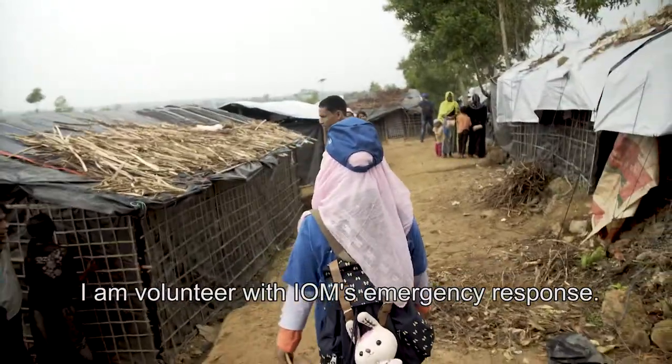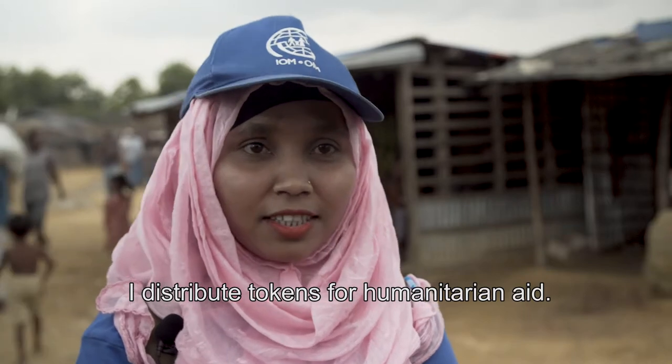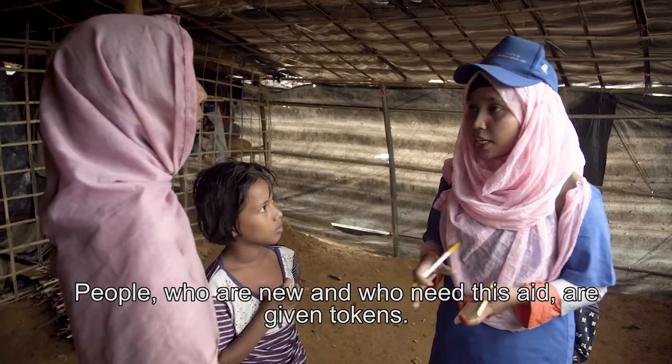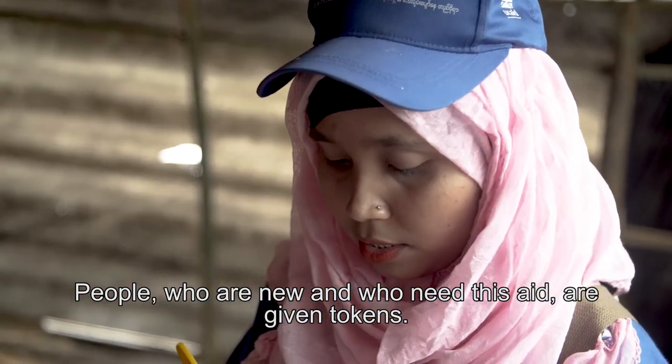I am a volunteer, an emergency volunteer. I took a distribution of tokens. I have a phone call — every time I come, I have a meeting.